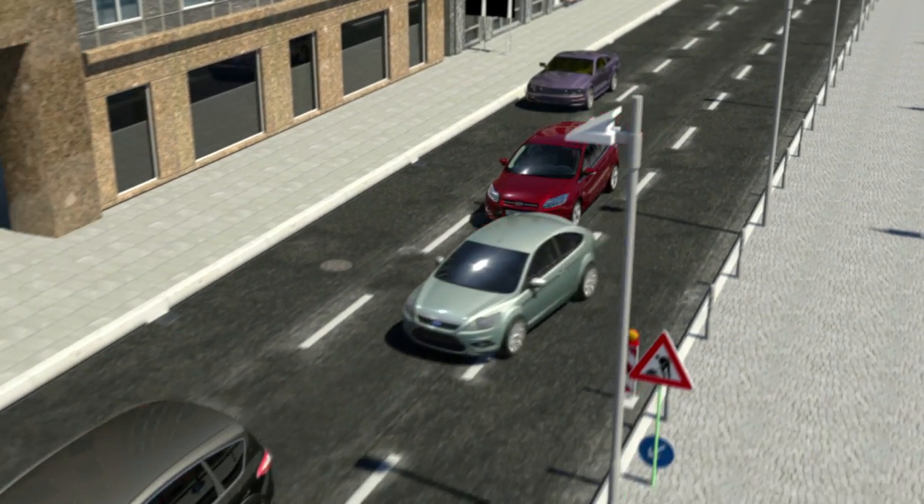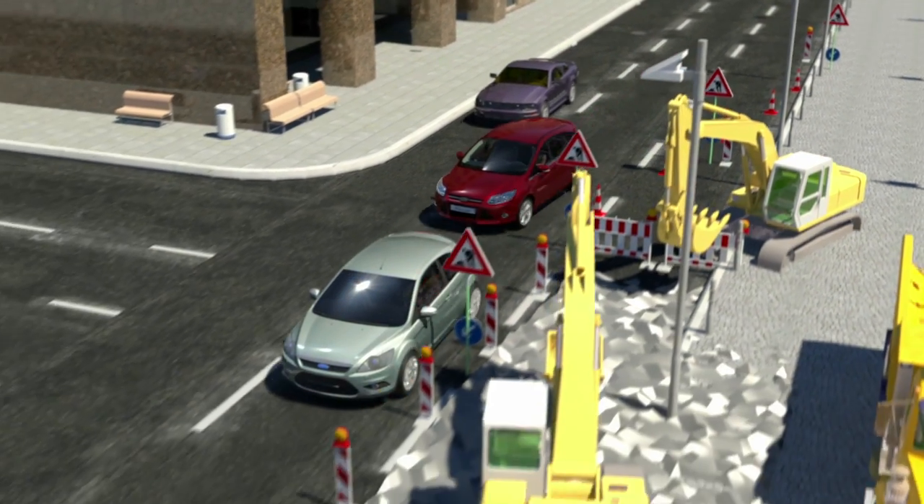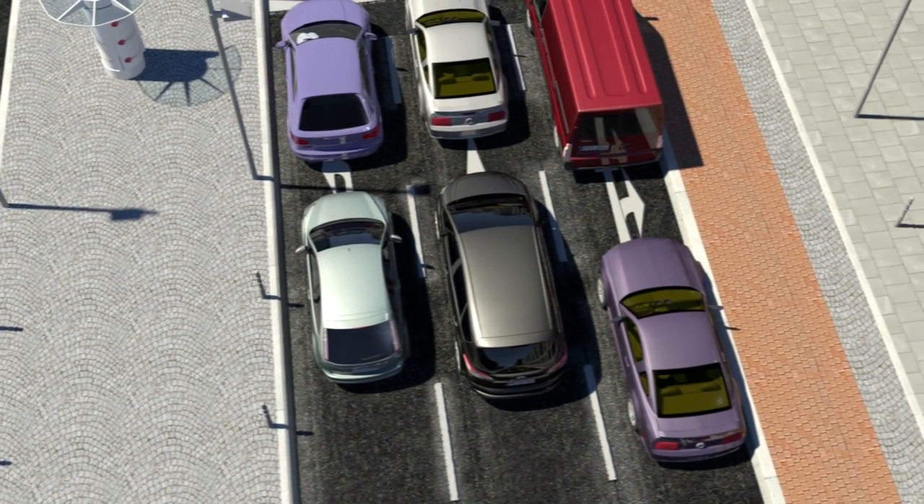Heavy traffic, sudden lane changes, construction sites, bad visibility. All these situations increase the amount of stress a driver faces in city traffic.